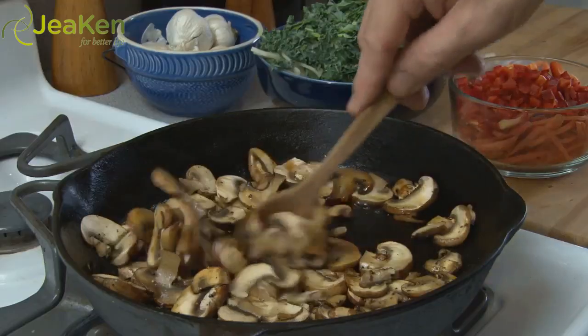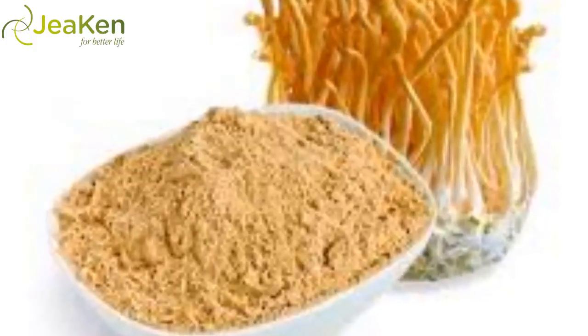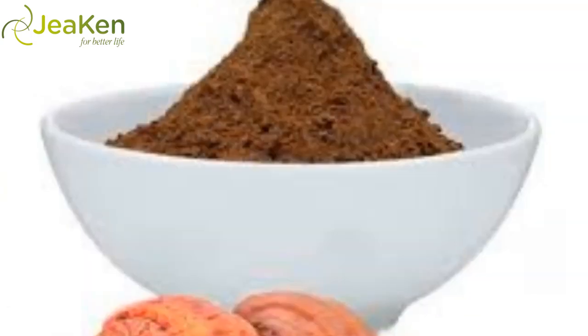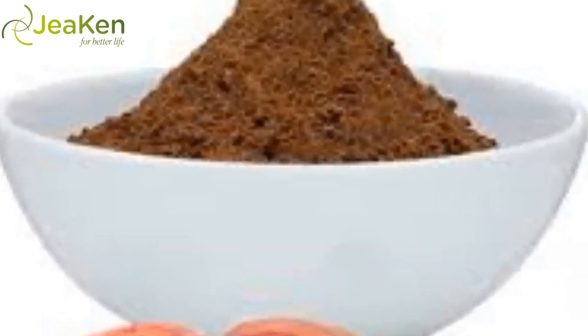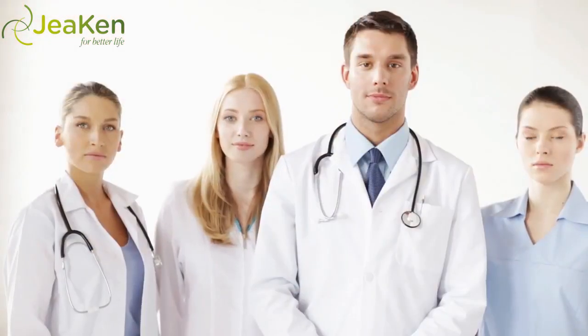The bottom line: Mushrooms are much more than meat substitutes and flavor enhancers — they can seriously change your life. As part of an active lifestyle and healthy diet, the right mushroom powder can help defend against cancer, regenerate brain nerve growth, fight inflammation, and so much more. You just need to find the perfect extract and recipes.